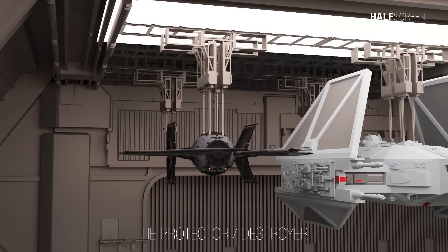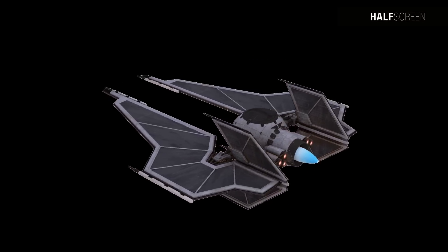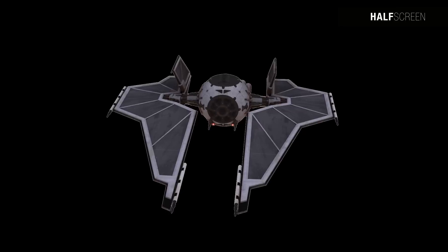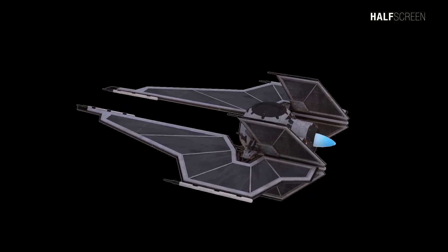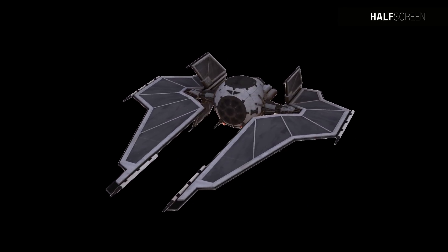The TIE Destroyer, or TIE Protector, was an experimental fighter developed in 13 ABY. It was incredibly expensive to manufacture, as it could act as a small smuggling freighter complete with pods for storage, sleeping quarters, living quarters, and a hyperdrive. Only eight ever rolled off the assembly line before the project was canceled for its high cost.